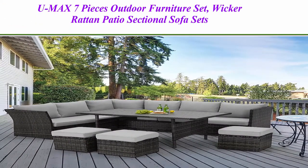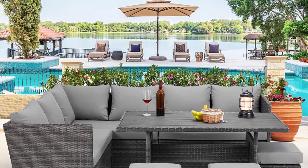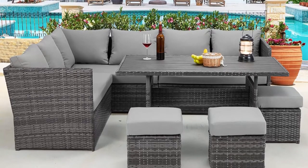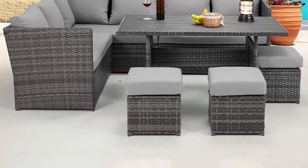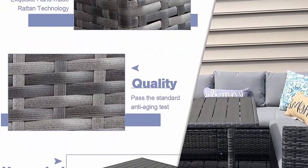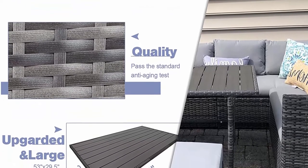Top 2: UMAC 7 Pieces Outdoor Furniture Set, Wicker Rattan Patio Sectional Sofa Sets, Patio Dining Furniture with Table and Chair, Gray Rattan and Gray Cushion. The design of this 7-piece outdoor sectional set will go well with any garden or backyard arrangement and landscaping. Fashionable rattan and modern design complements any space, and the durable construction will make this piece a favorite for summers to come.